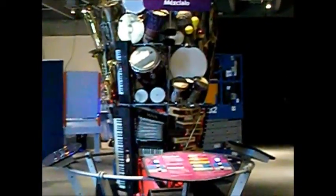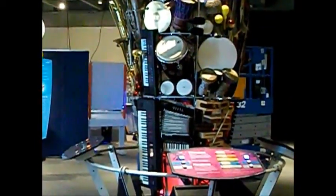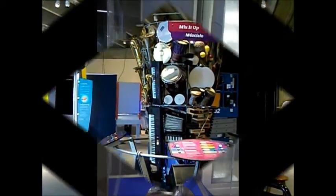As a band geek, I don't know what that is, but I want it. I want it in my room right now.